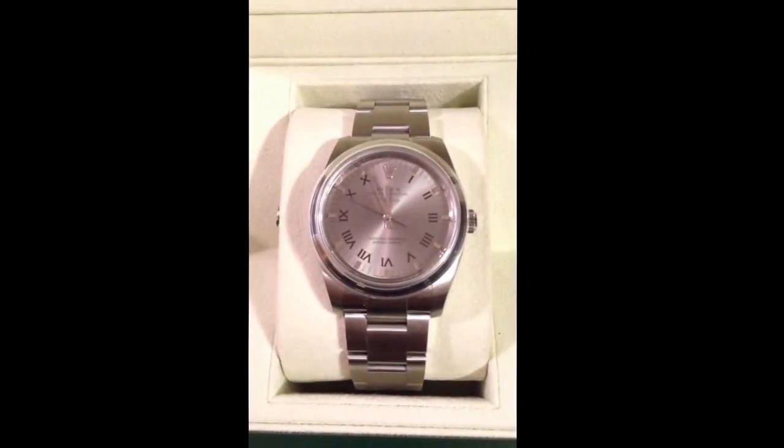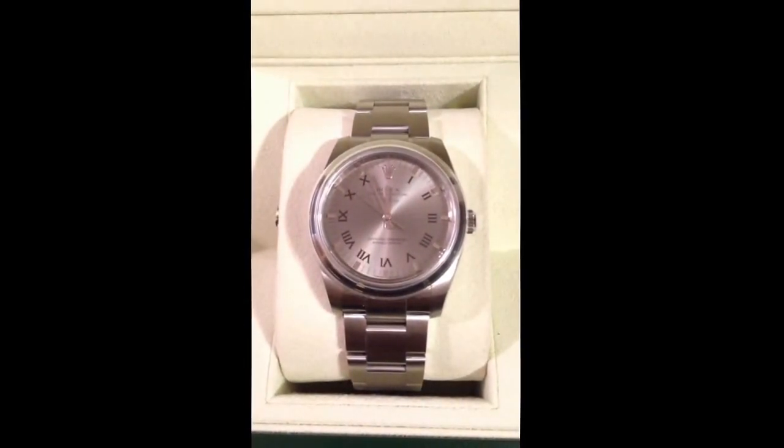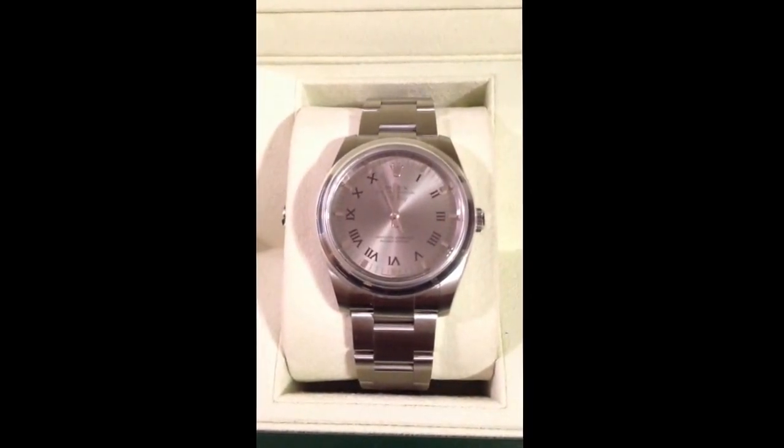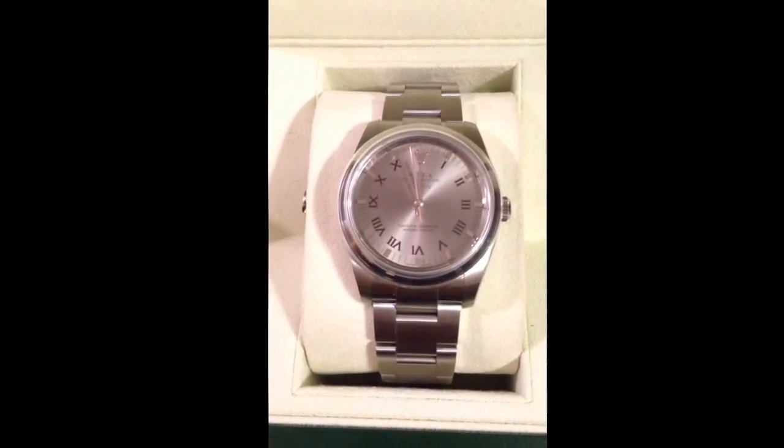No date, like I said, but awesome watch. Great watch. Great 10-year perk, for sure.